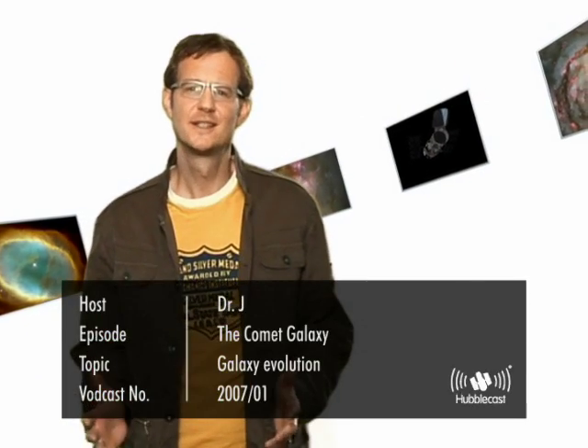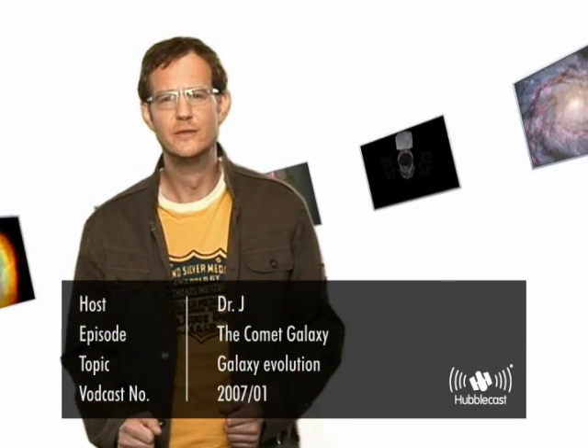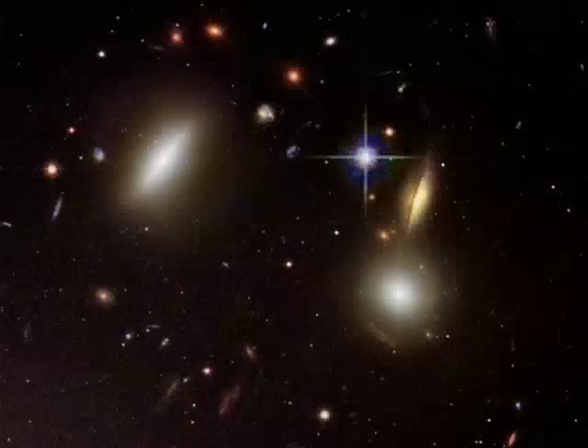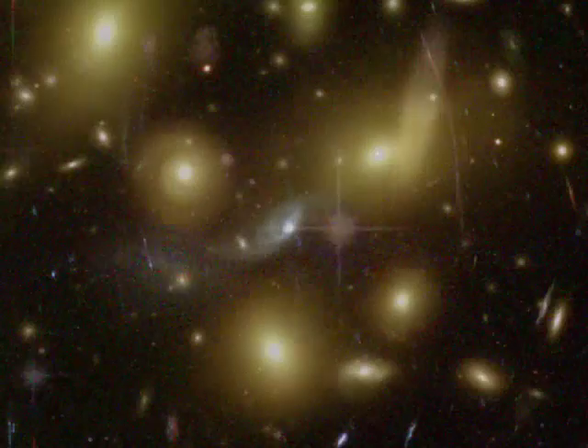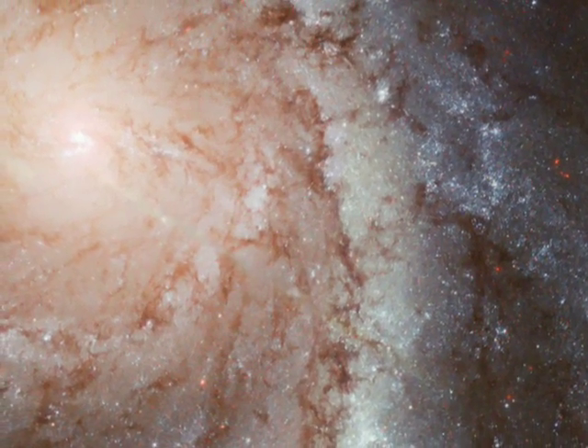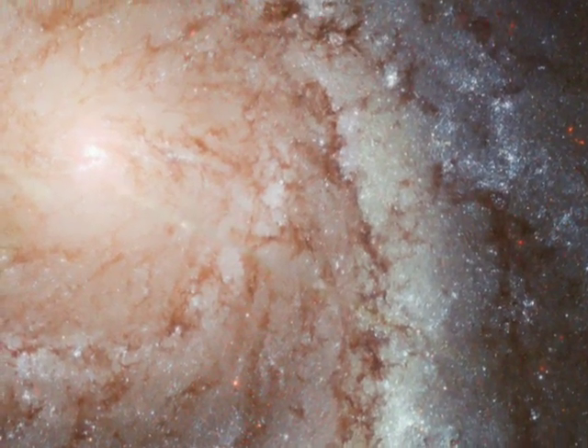There are many galaxies of different shapes and sizes in the universe around us today. Roughly half are gas-poor, elliptical-shaped galaxies with few new stars forming today, whereas the other half are gas-rich, spiral- and irregular-shaped galaxies with lots of new star formation activity. Observations have shown that the gas-poor galaxies are most often found near the centers of rich galaxy clusters, whereas the spirals spend most of their life in solitude.